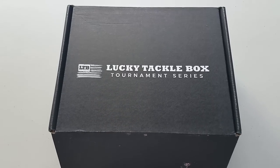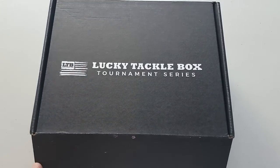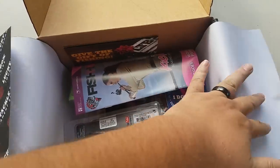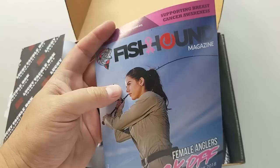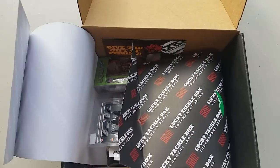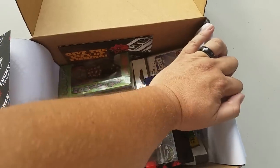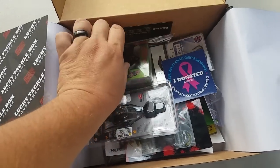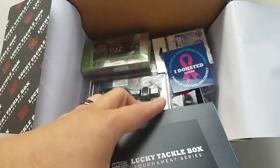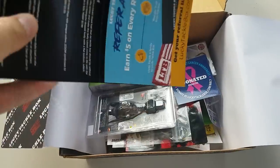This is the Lucky Tackle Box Tournament Series for October — the Female Anglers Kickoff, Breast Cancer Awareness Month Box. You've got your Give the Gift of Fishing Tournament Series Box. This is the What's in the Box Card.